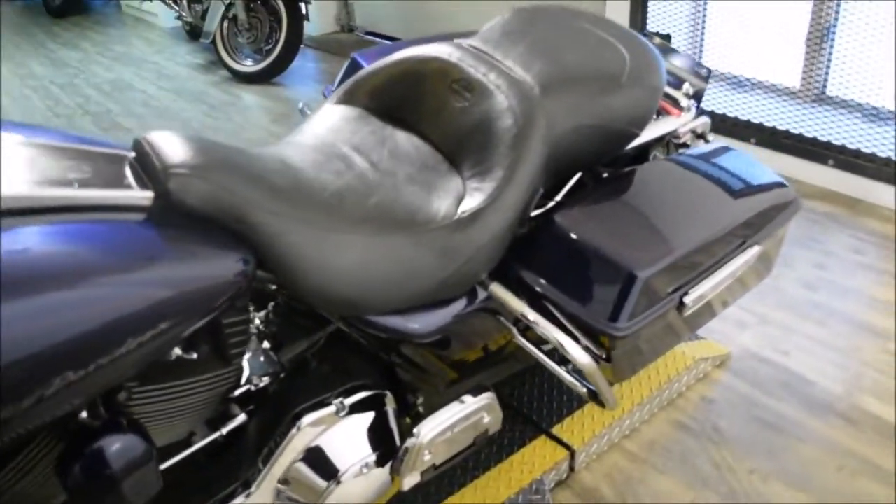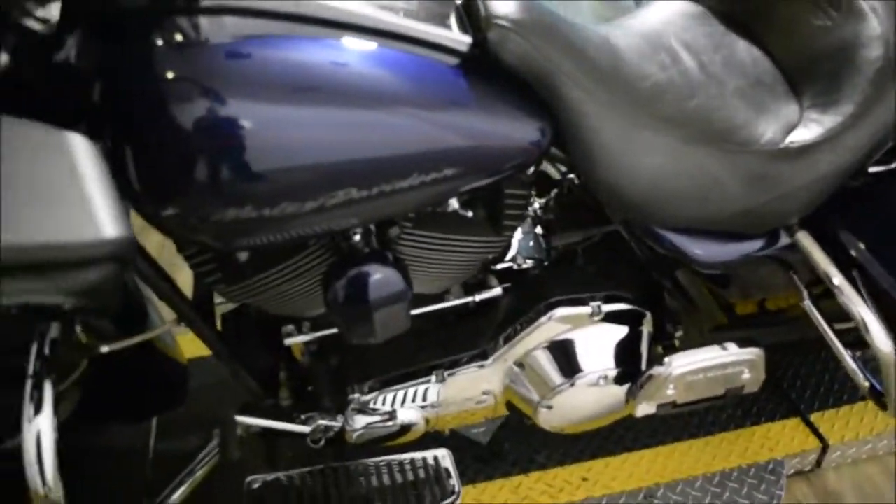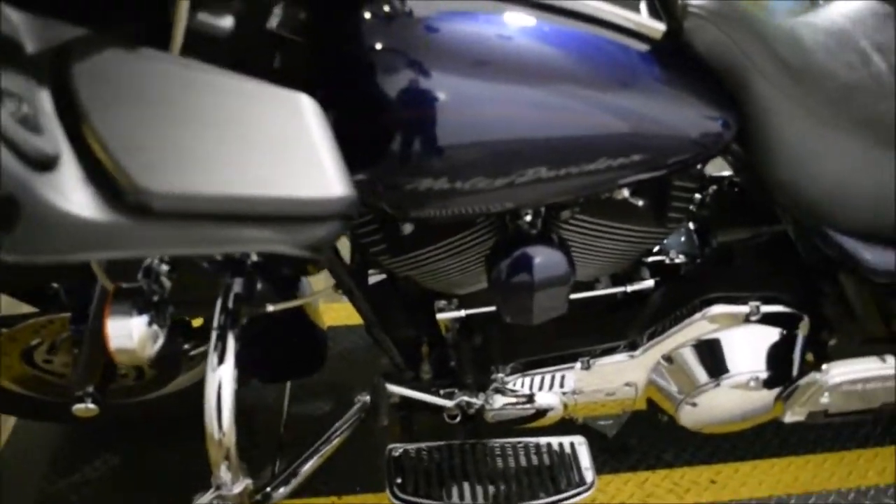This bike has been serviced and safety inspected and is ready for the road. It has 78,707 miles on it.